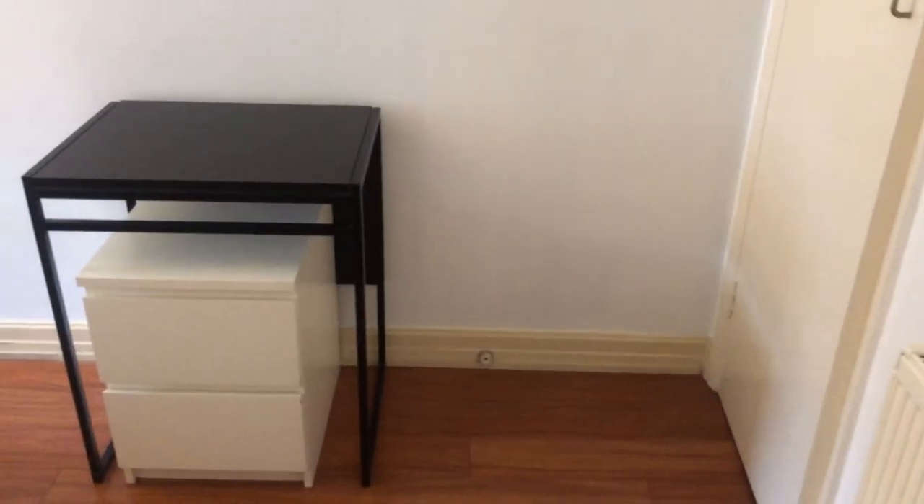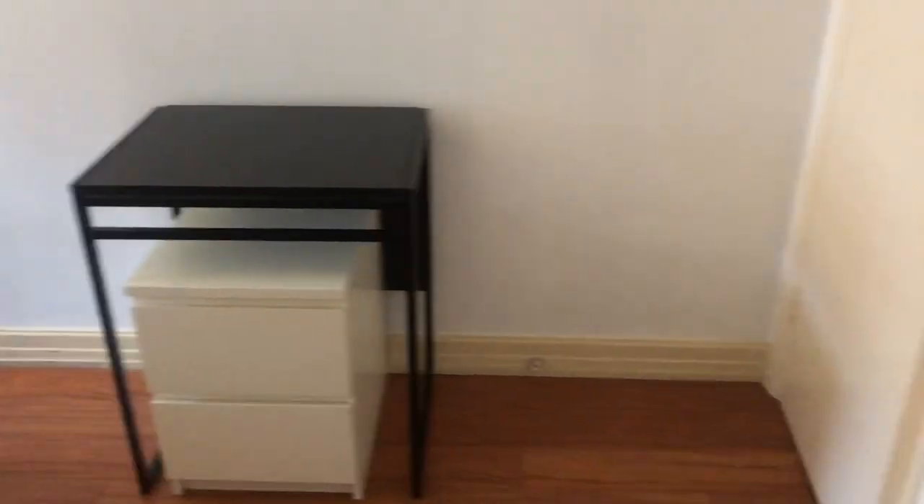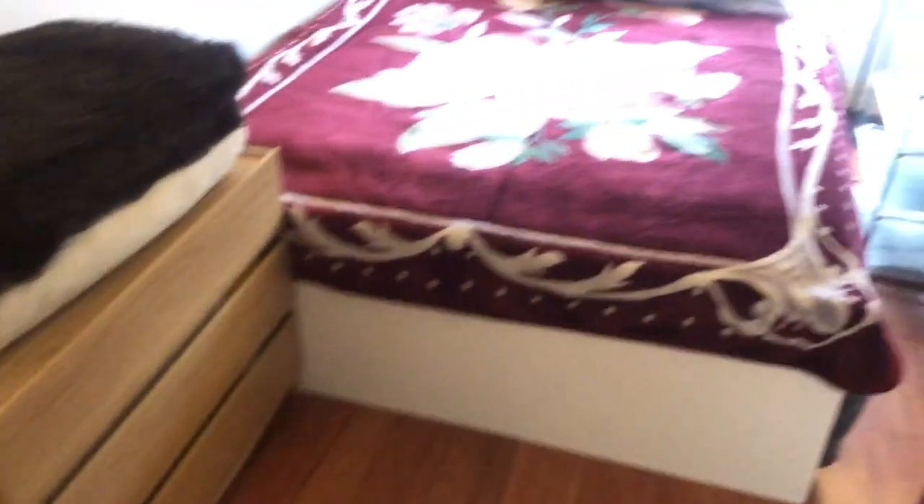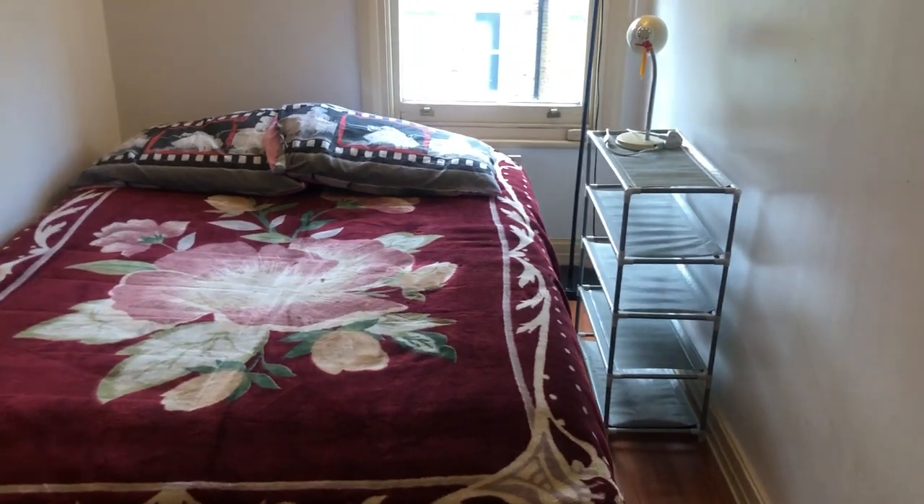Then back to the living room and on the right we have the first bedroom. There's a desk, a small drawer, a small built-in wardrobe that's very neat and tidy, shelving, a big bed, and a window.